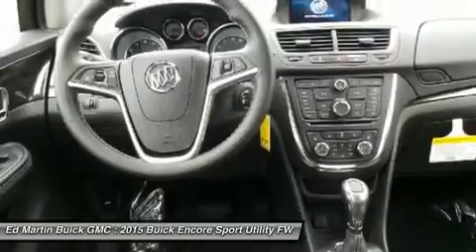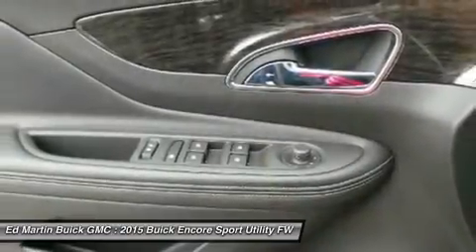Bluetooth, power steering, adjustable steering wheel, cruise control, aluminum wheels.